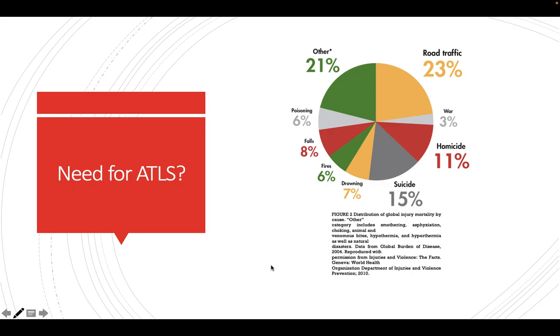The need for ATLS is illustrated by this graph showing worldwide injury mortality by cause. The most common cause of global death is road traffic accidents at 23%, followed by suicide at 15%, homicide at 11%, drowning at 7%, fires and falls at 6%, and other causes at 21%. All these cases — whether road traffic accidents, homicides, suicides, or drowning — present to the emergency department and do need a protocol to be handled properly so we can save their lives.